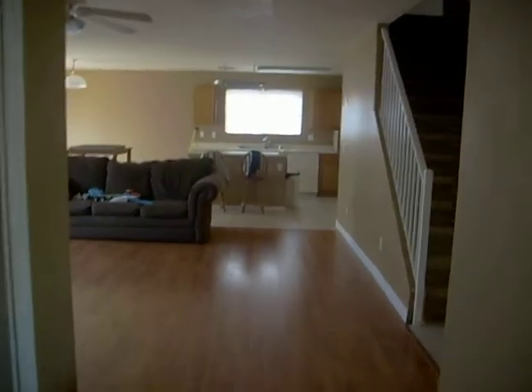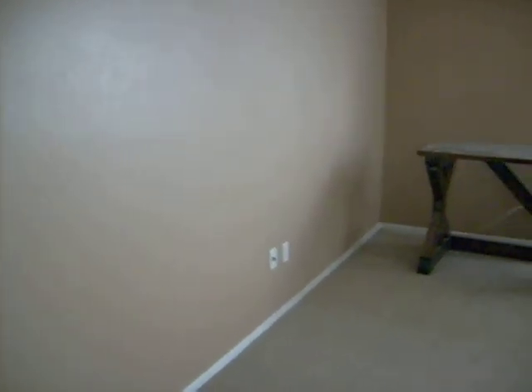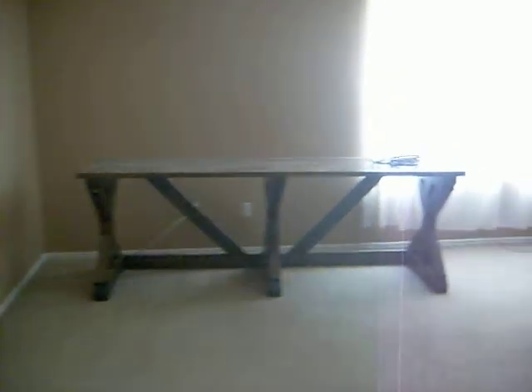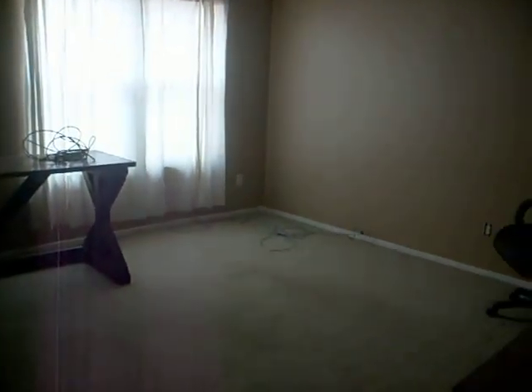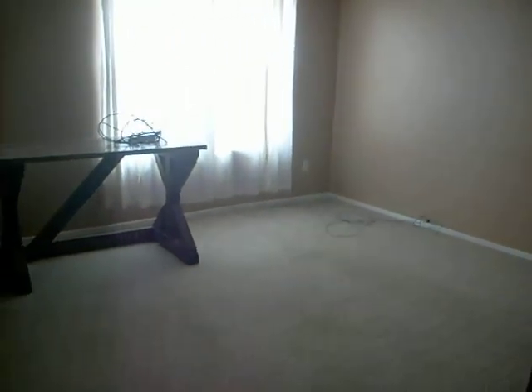Let's take a trip upstairs. Carpets are all in really good condition. And as you head up the stairs, off to the right we have a loft area — perfect for the kids, or a second TV area.